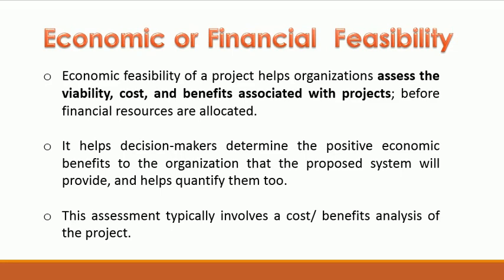Economic or Financial Feasibility: Economic Feasibility of a project helps organizations assess the viability, cost, and benefits associated with projects. Before financial resources are allocated, it helps decision-makers determine the positive economic benefits to the organization that the proposed system will provide, and helps quantify them too. This assessment typically involves a cost-benefit analysis of the project.